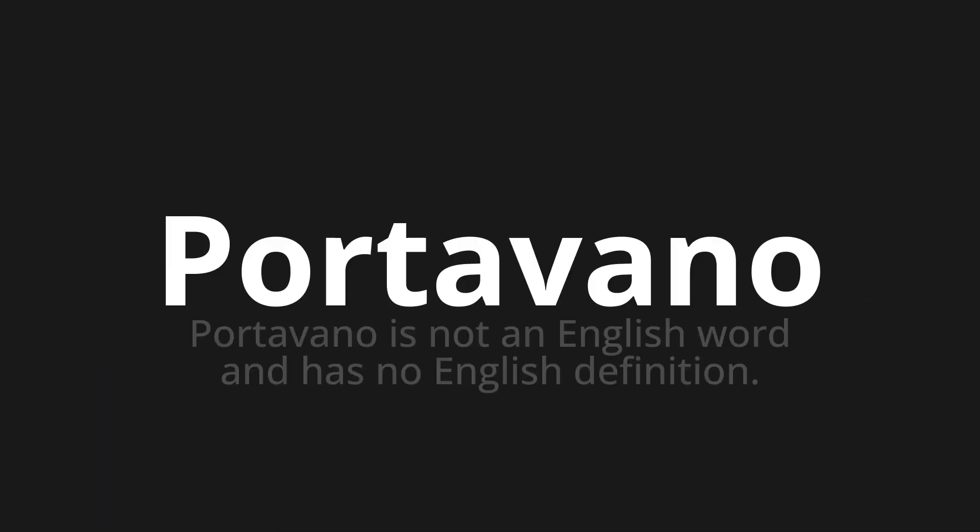Portavano — which means: Portavano is not an English word and has no English definition.